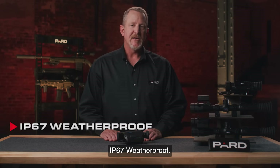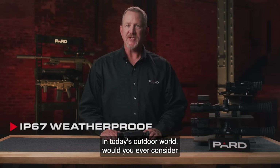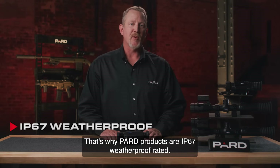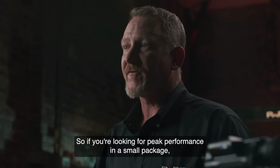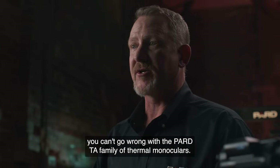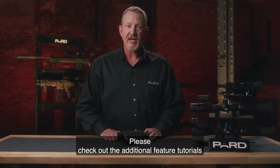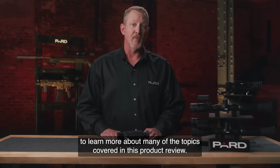IP67 weatherproof. In today's outdoor world, would you ever consider not having something that isn't weatherproof? We didn't think so. That's why PARD products are IP67 weatherproof rated. So if you're looking for peak performance in a small package, you can't go wrong with the PARD TA family of thermal monoculars. Please check out the additional feature tutorials to learn more about many of the topics covered in this product review.